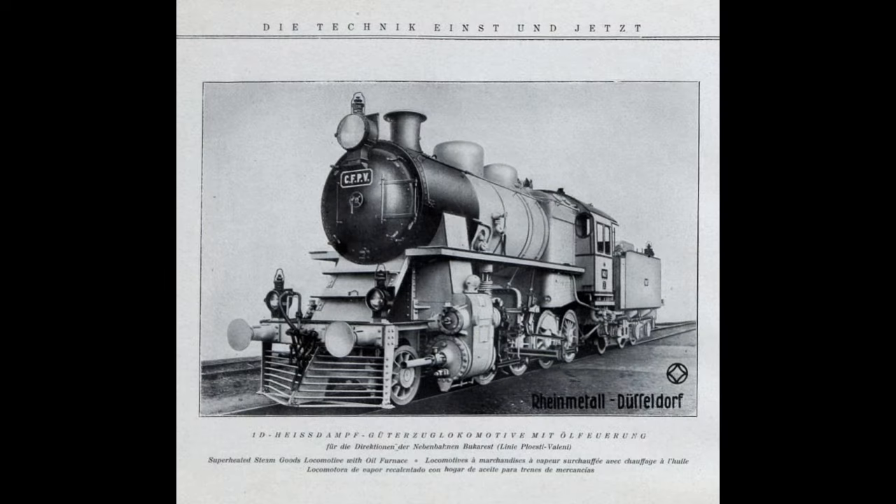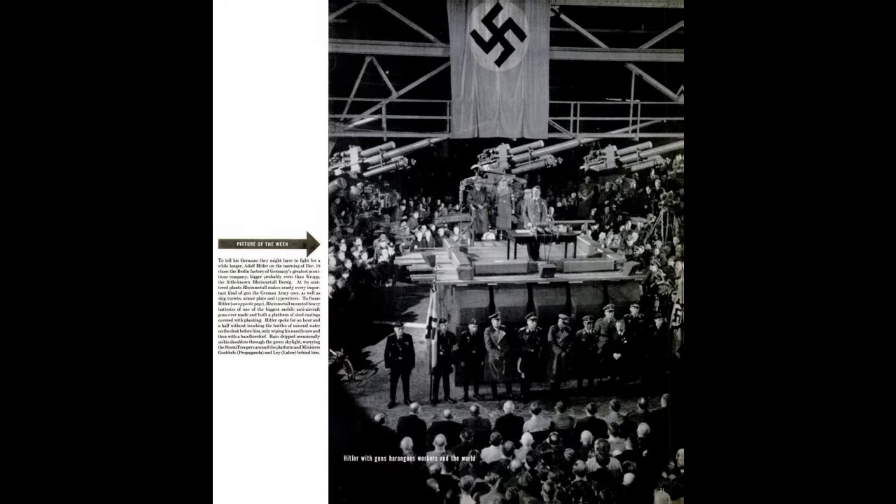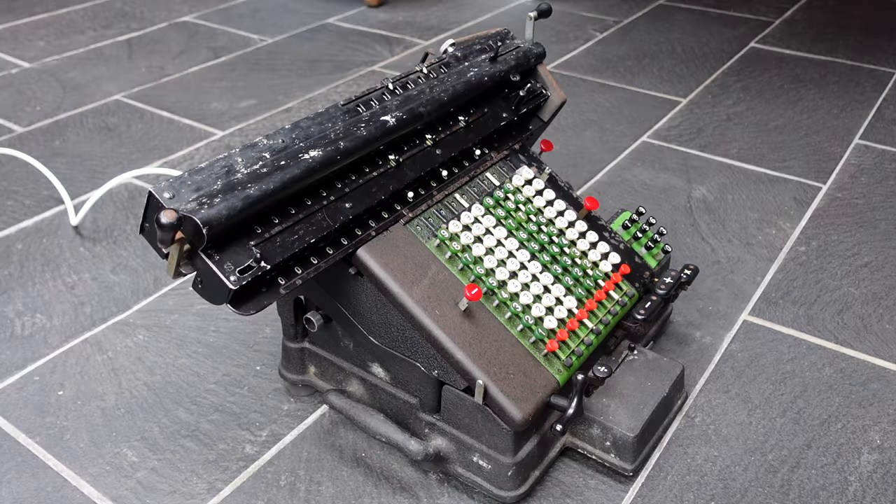In the 1930s they started making arms again for the German government. In 1940 the German Chancellor even visited the factory and made a long speech there. When the Second World War ended, the Summeda plant was in East Germany under Soviet rule. They continued making office machinery again, but mostly for the Eastern Bloc.